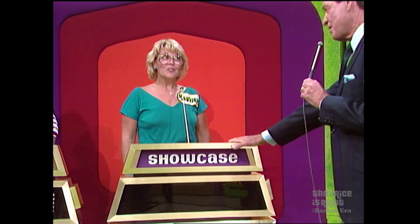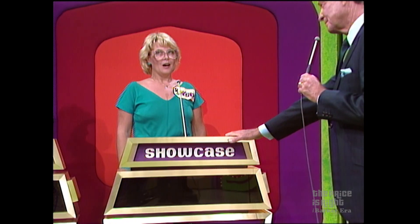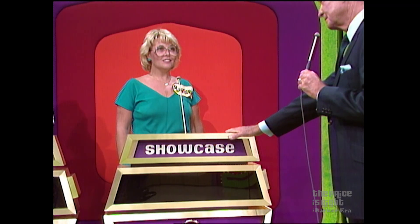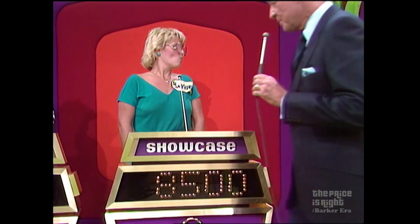And this showcase — in which the idea of going outside in daylight is too much for our desk clerk — can be yours if the price is right. Barbara, what do you bid on this trip to Transylvania and all of the other things? I'm gonna say $8,500. $8,500 — that's her bid. We'll be back after we show you this.